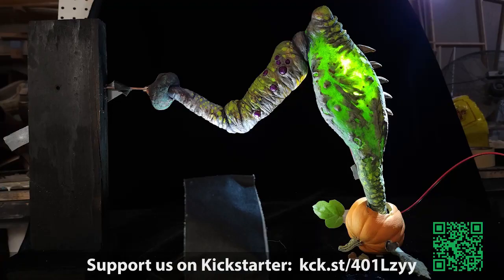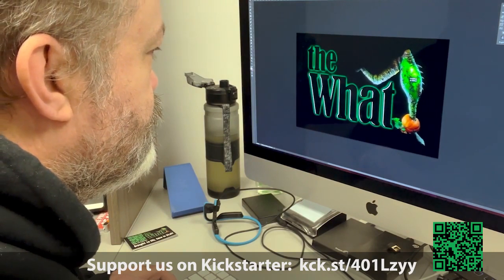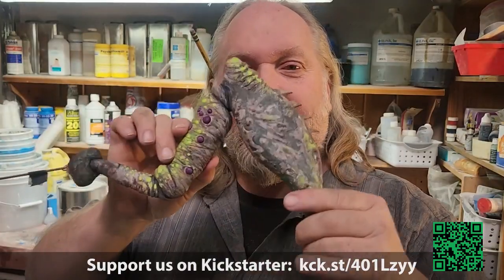I set the leg up, lit it theatrically, backlit it, and took a couple of photos and sent them over to Aaron. He then, through his talent and expertise, assembled his lettering with my graphic and created the first image of 'the what.' I thought you'd like to hear the story behind the afternoon that we came up with and created the logo that we've been sending out everywhere ever since.